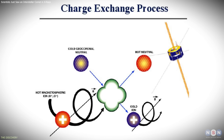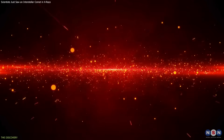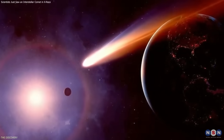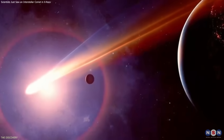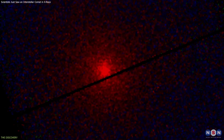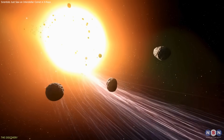During this interaction, electrons are transferred between particles, releasing energy in the form of X-rays. This mechanism has been observed before in comets formed within our solar system. What makes this detection noteworthy is that 3I Atlas is interstellar, meaning the material involved formed under conditions very different from those near the Sun.